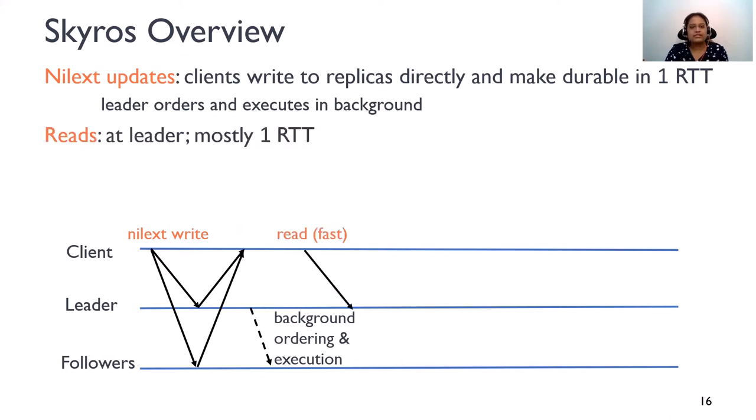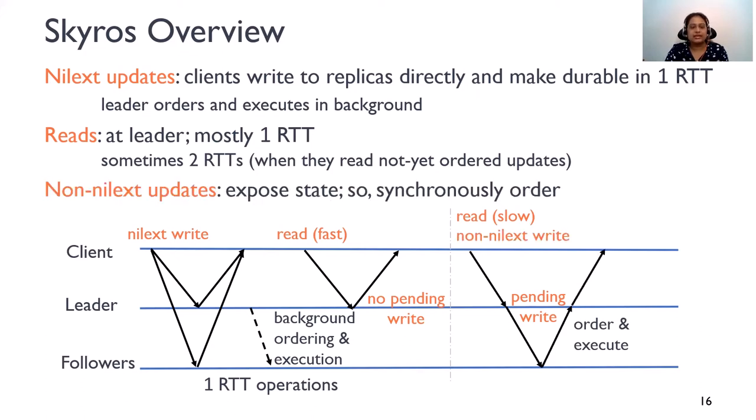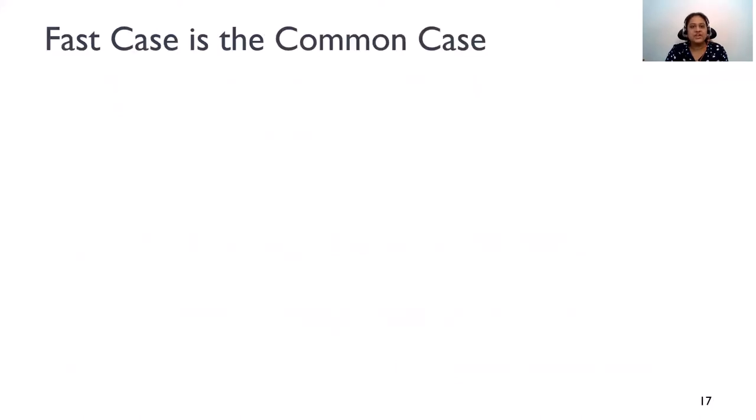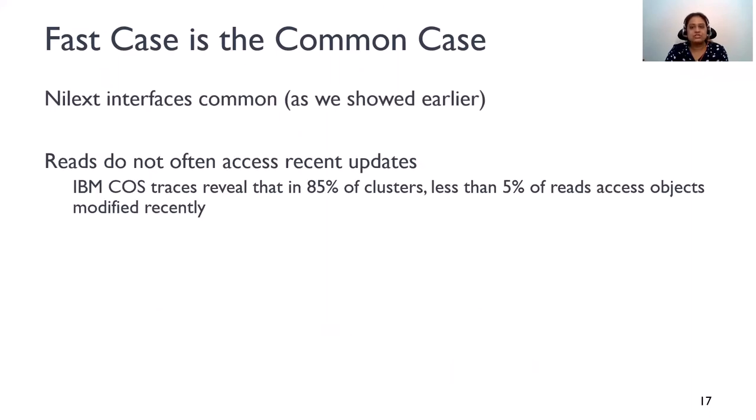Reads go to the leader. If there are no pending updates to the object being read, the leader returns the result of the read immediately, completing the operation in one round trip. Sometimes reads incur two round trips — in particular, if the leader finds pending updates to the object being read that have not yet been ordered, the leader synchronously orders and executes these operations before returning the read. When updates expose state, they also take two round trips. However, the fast case is the common case. Nilex interfaces are prevalent, and production traces reveal that reads do not often access recent updates. In about 85% of IBM Cloud clusters, just less than 5% of reads are to objects that were modified recently.